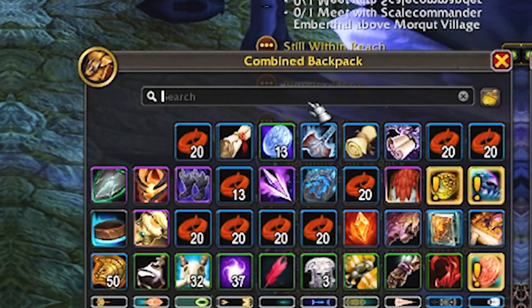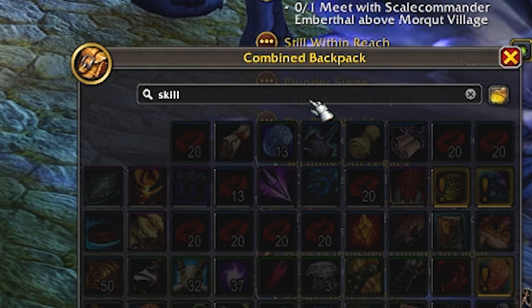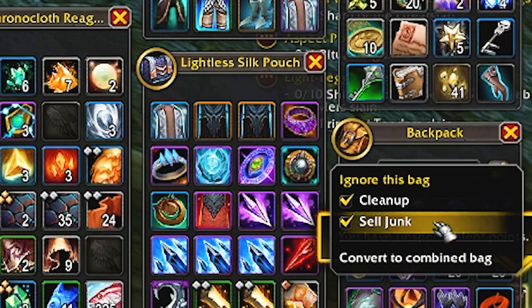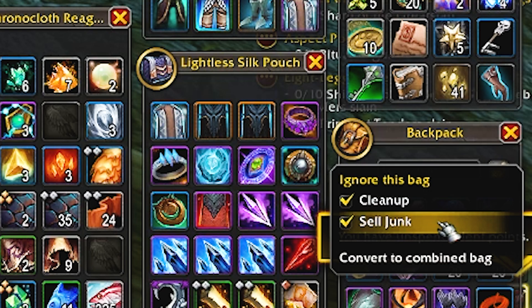Need to find an item by its name? Here's a search bar. Lastly, we can also enable the automated junk selling feature, so that we can open a vendor and — I mean — auto-sells all of your grey items.